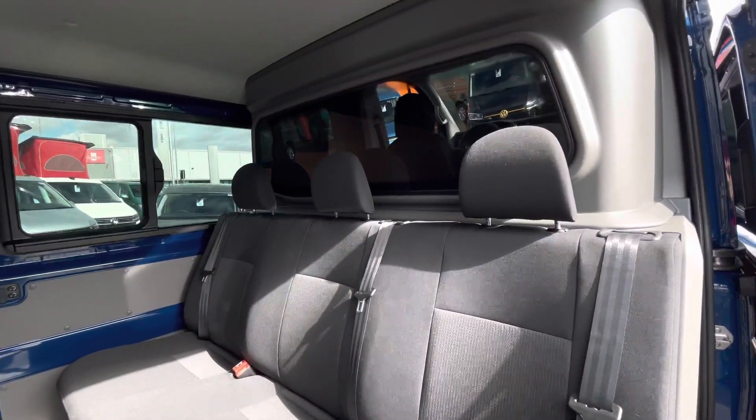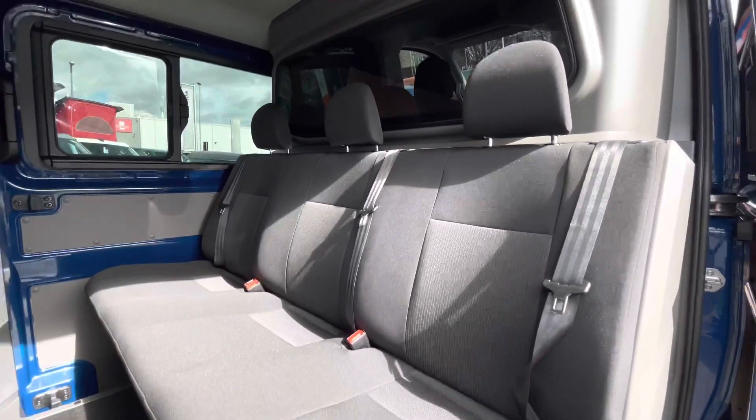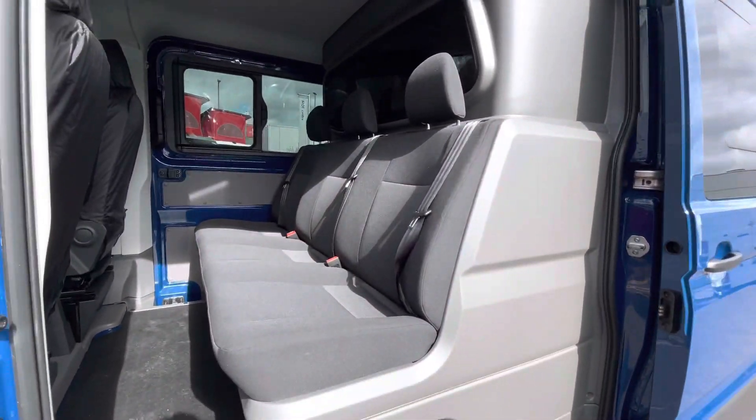The van comes with twin sliding doors. Taking a look from one of them is a three-seater passenger bench along with a bulkhead with a window.